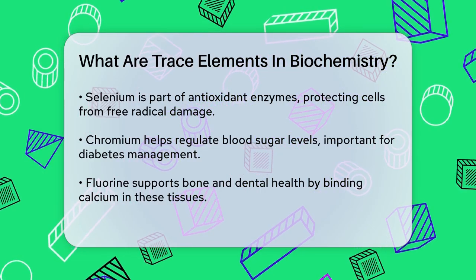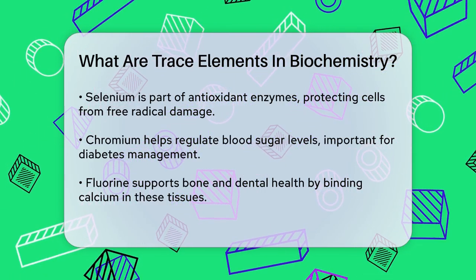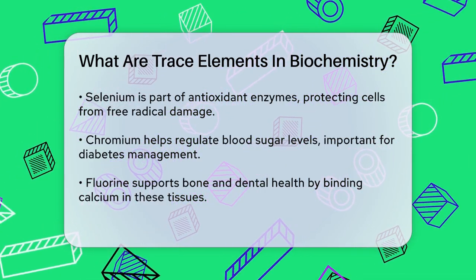Fluorine is crucial for the health of our bones and teeth. It helps bind calcium in these tissues, making them stronger and more resistant to decay.